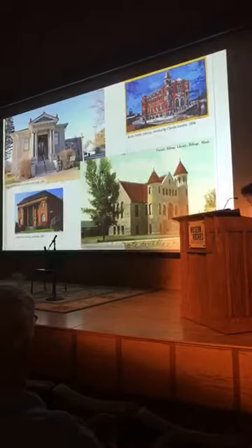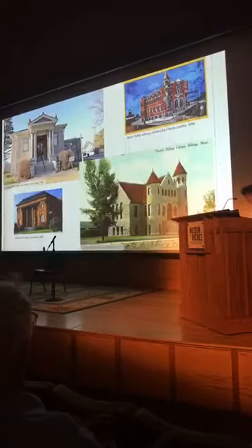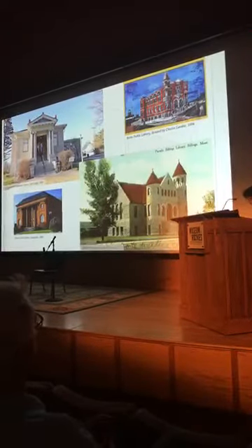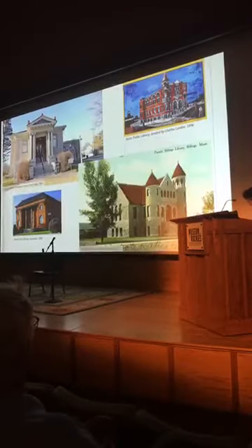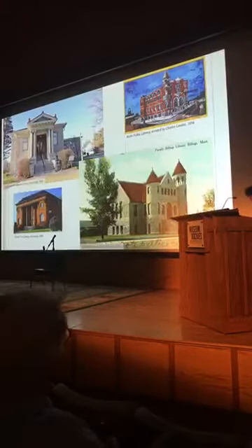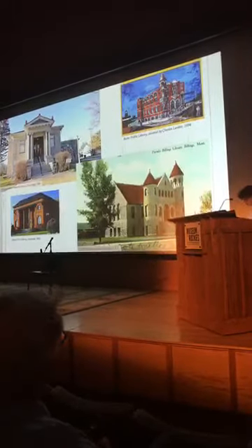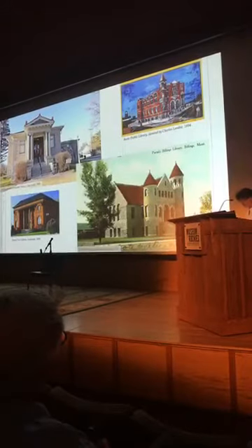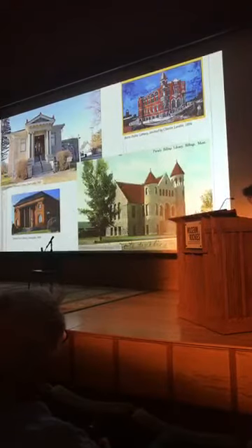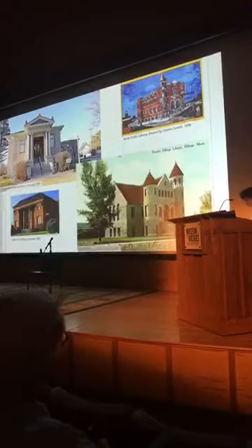In 1883, the Montana Territorial Legislative Assembly empowered cities and towns to levy up to a one-mil tax—one dollar for every thousand dollars of property value—to establish and maintain one free library for the use of its citizens. Several cities, including Helena, Butte, Dillon, Great Falls, Bozeman, and Glasgow, established library funds through taxation. The taxes paid for acquisition and maintenance, but most communities didn't have the money to construct a dedicated library building.